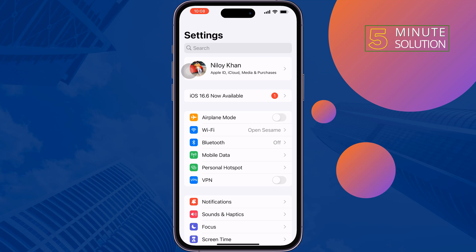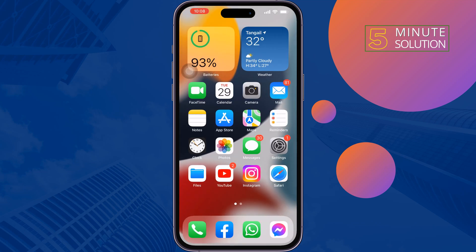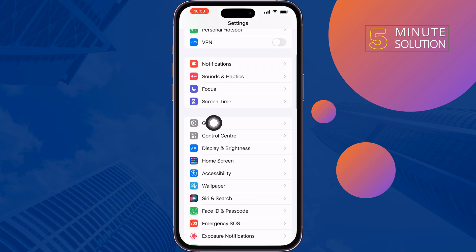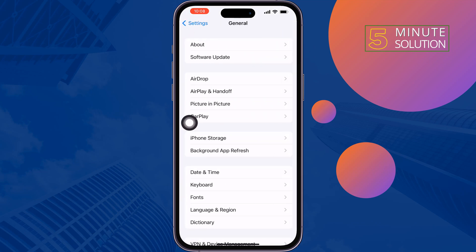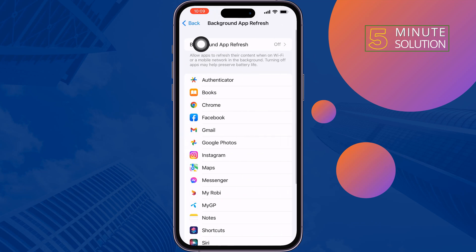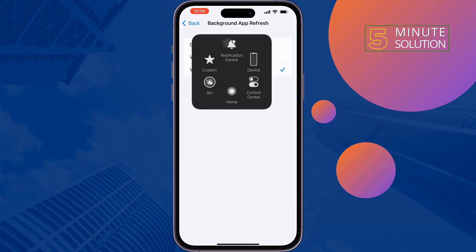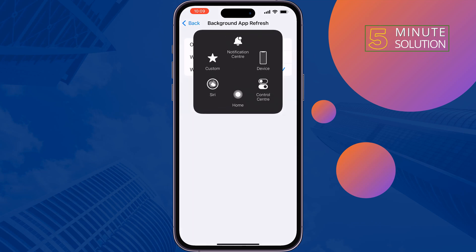The next solution is to enable Background App Refresh. Open your iPhone Settings, tap on General, tap on Background App Refresh, then tap on Background App Refresh again and select Wi-Fi and Mobile Data. Restart your iPhone and this should fix the issue.